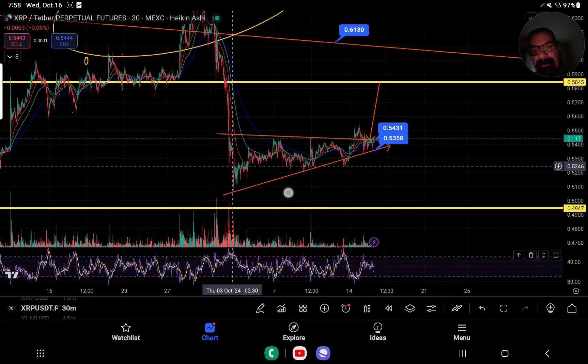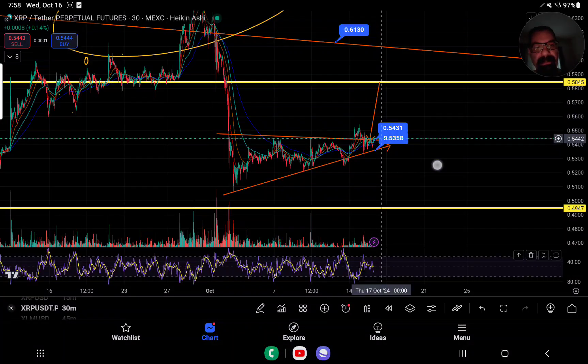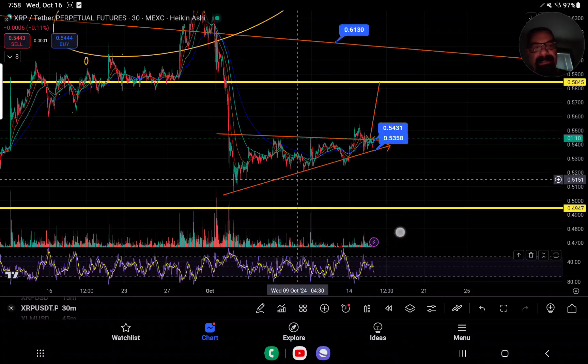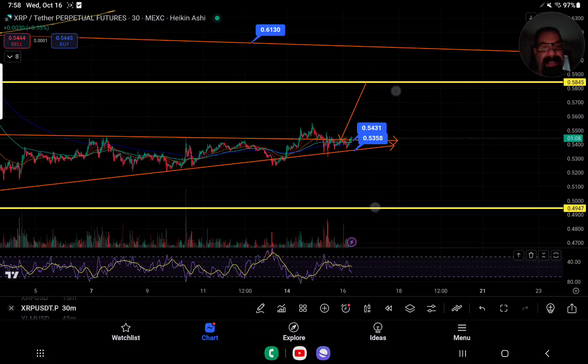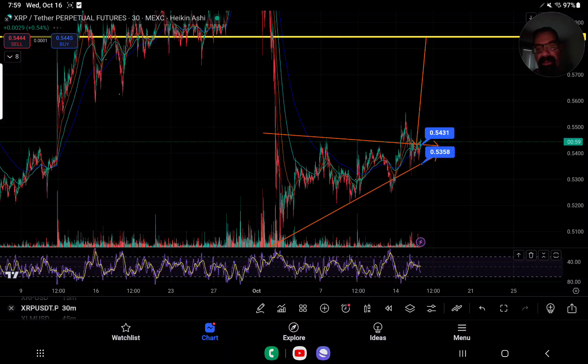This bear flag — the drop happened on October 3rd, so now it's been over two weeks. Tomorrow will be two weeks exactly. We've had about 10 days of consolidation, but now we're on the top side. It remains to be seen whether or not this will play out to the top, but I believe that's what it's trying to attempt.